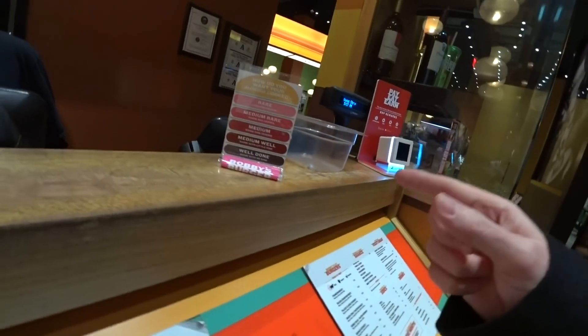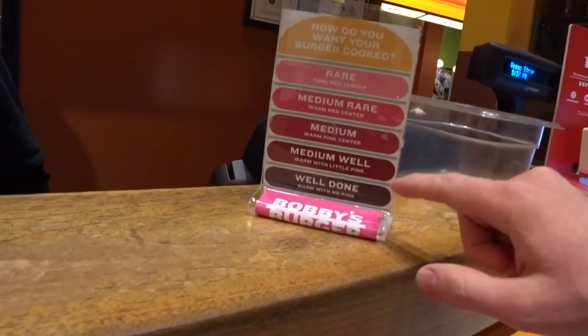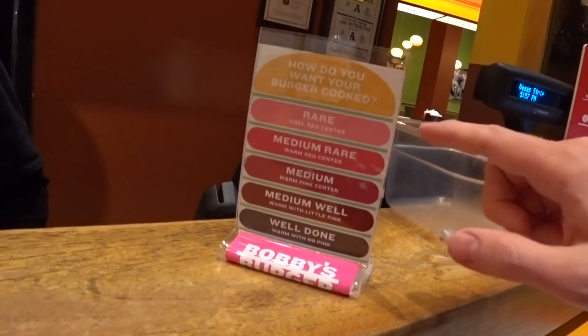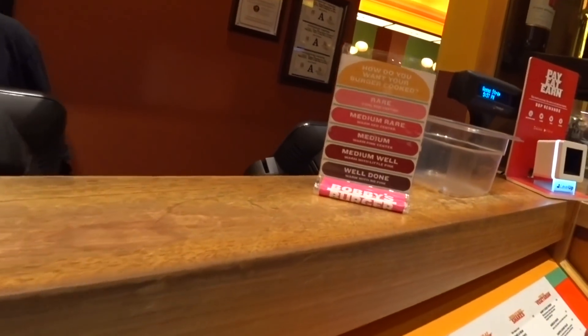This is very important for me to know because I like my burgers well done. Here you can get it well done, medium well, medium, medium rare, or rare, but it comes medium. So it comes medium but you can cook it as you like.